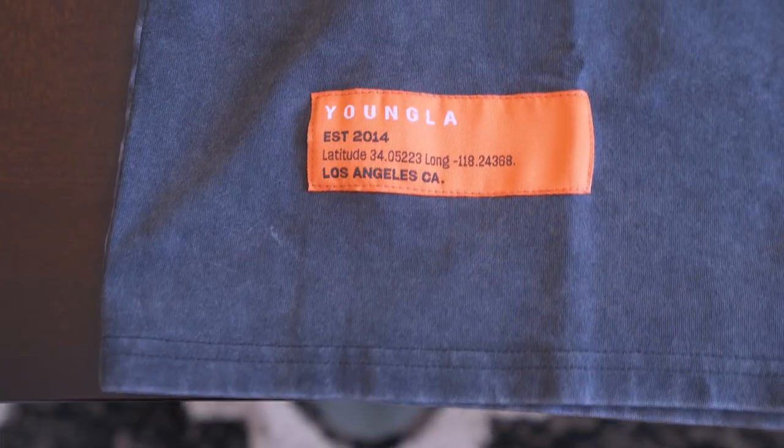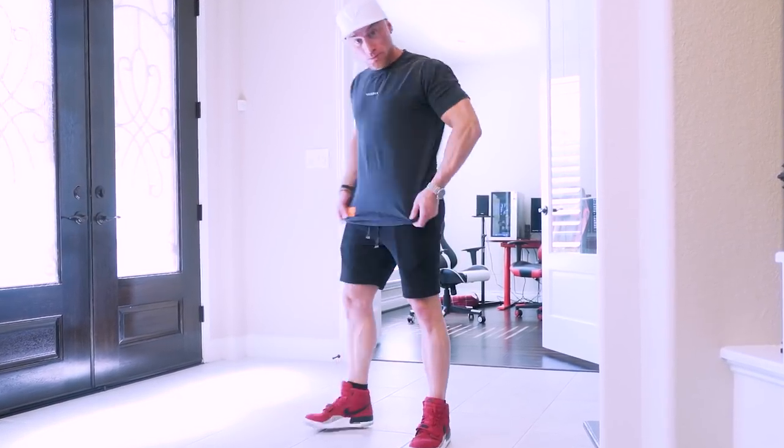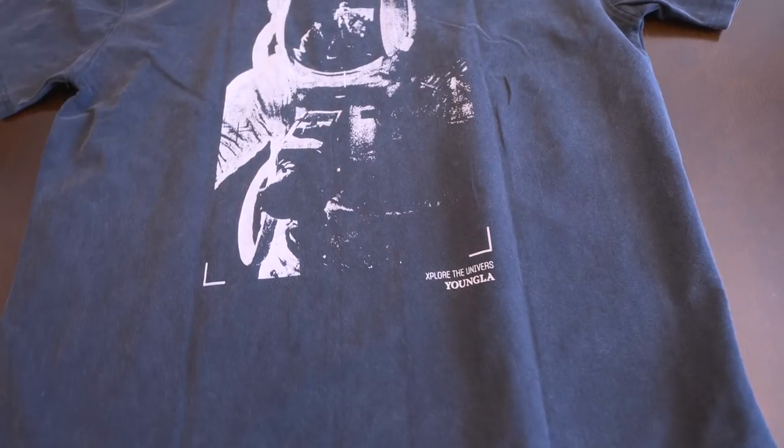I'm pairing that with the perfect shorts — great for working out, great for lounging, cut a little above the knee to show off those leg gains. Quite literally this is my favorite stuff; it's what I wear every single day. I know if you pick up either one of these or anything else on the site, you are going to be hooked just like I am.